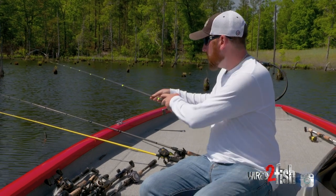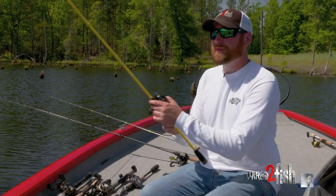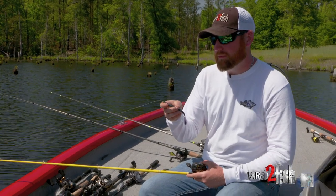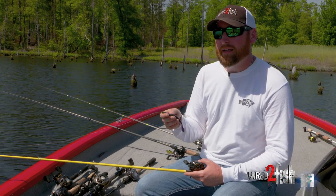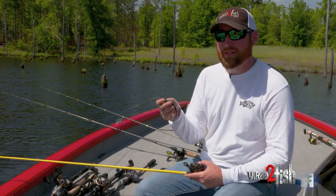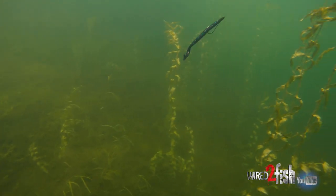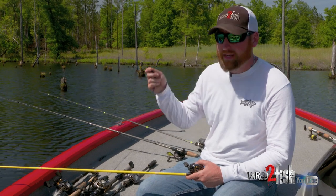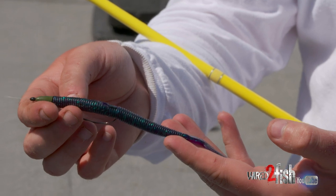Number three for me is something that's probably going to raise some eyebrows — I like this swimming worm. This is a Zoom Ultravibe Speedworm in Junebug color. I usually throw two colors: Junebug and Red Shad. I like this because I'm from the south and our public lakes get hammered with pressure all year long — twelve months a year, there's a tournament basically every weekend. So the fish don't see these speedworms much.